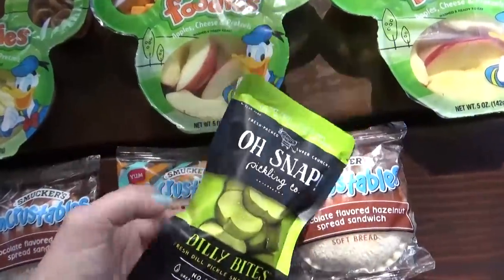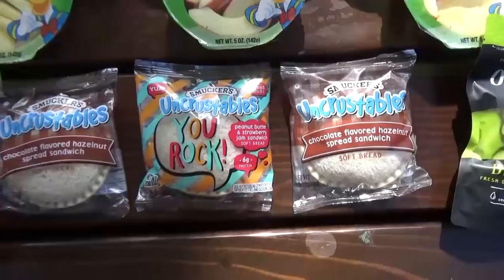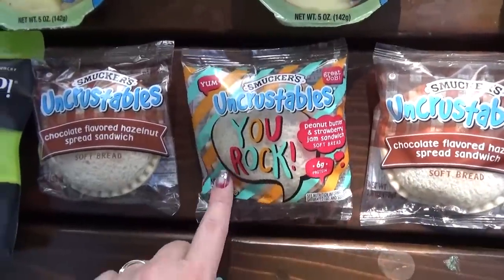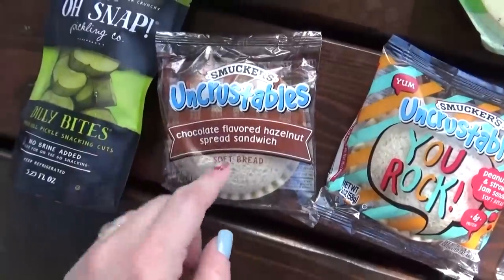I also brought some portable packs of pickles — my kids love those. And then I also brought some of the kids' favorite Uncrustable sandwiches. Jackson is having the hazelnut one, Mackenzie only likes the strawberry one so that one's for her, and then of course Lily is also having the hazelnut one. She loves those too.